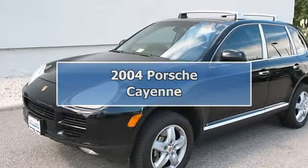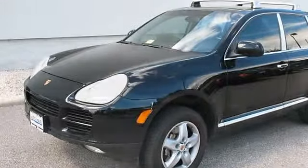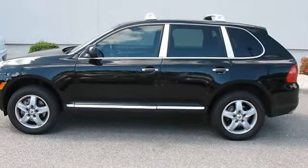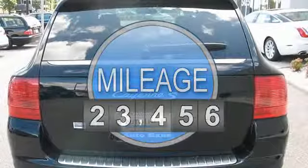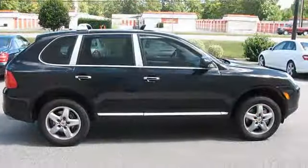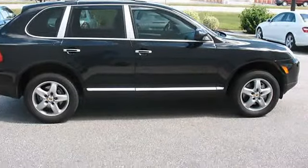2004 Porsche Cayenne. This vehicle features the following equipment: 6-speed AT, 8-cylinder engine 4.5L 275, all-wheel drive, sports aluminum package, electric comfort package, sports seats with memory.